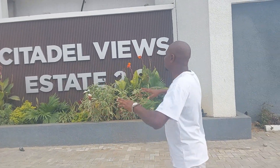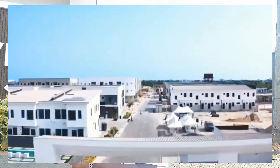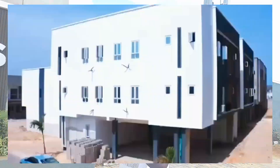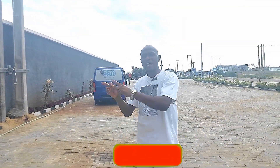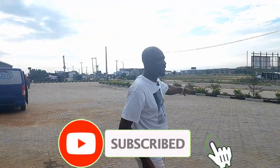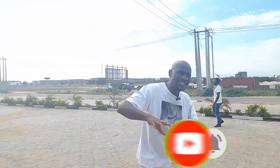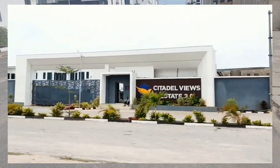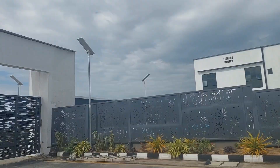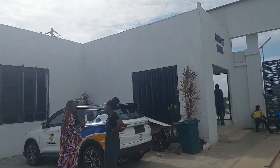Today I am at Citadel View Estate 2.0. I want to take you inside to show you the room size and other things we have inside, and the massive work that is going on inside this wonderful estate. Don't forget that this estate is sitting on a third row — this is Ogombo Road. If accessibility is your desire, this is the access road, this is the entry road, this is the estate gate, and this is the gate house — the security house and office at the same time.